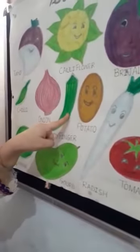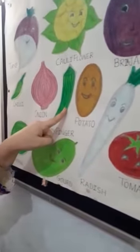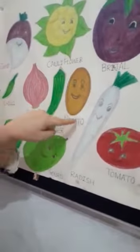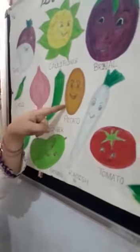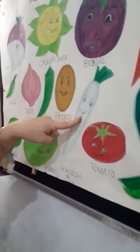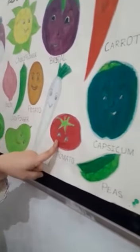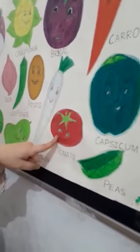What is this? Lady finger. It is finger-shaped. What is this? Potato — brown color. What is this? Radish — white, you can see red also. What is this? Tomato — tomato is red.